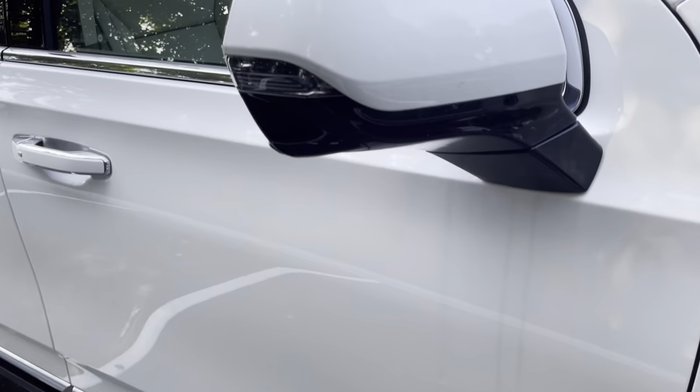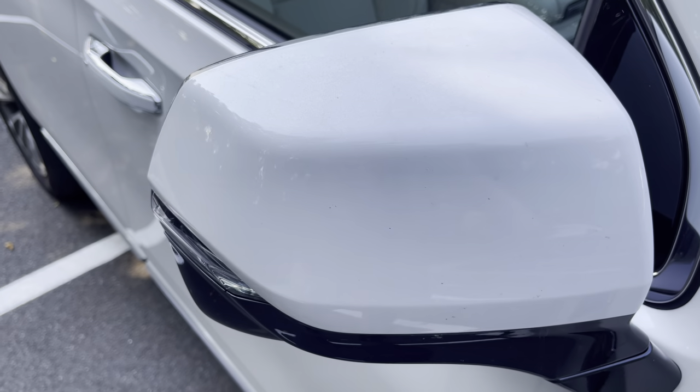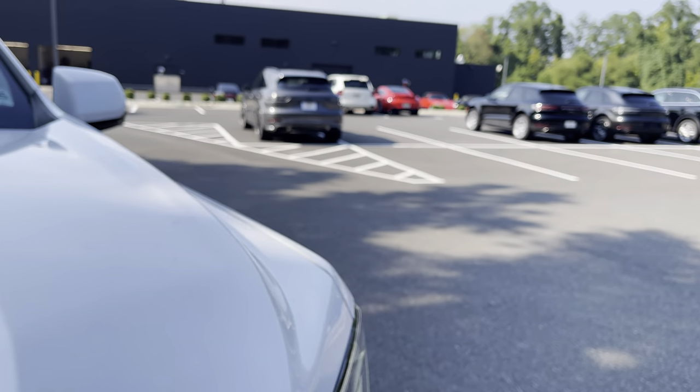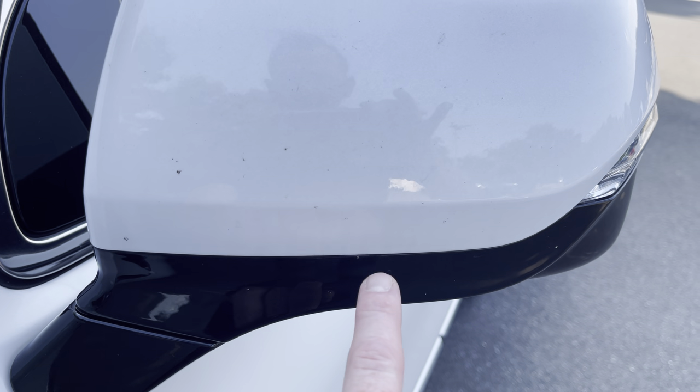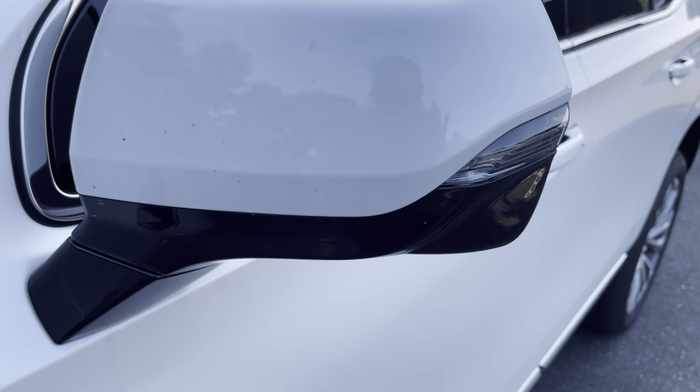Now take a quick look at the mirrors. I don't see any problems with these mirrors — usually bugs everywhere. So these spots I'm seeing here, I think they're all bugs and the like.